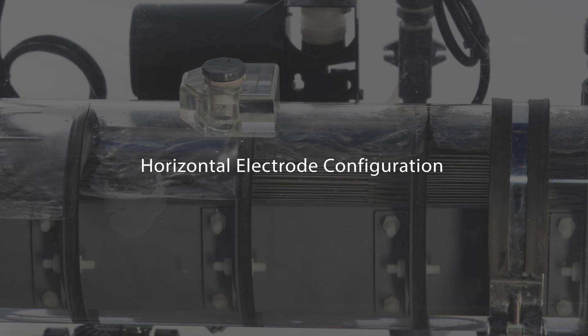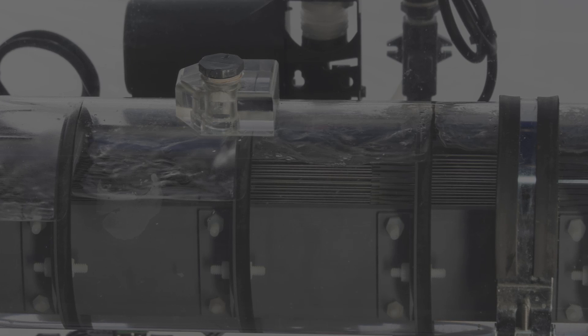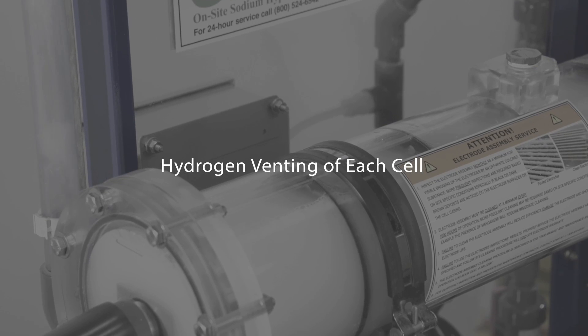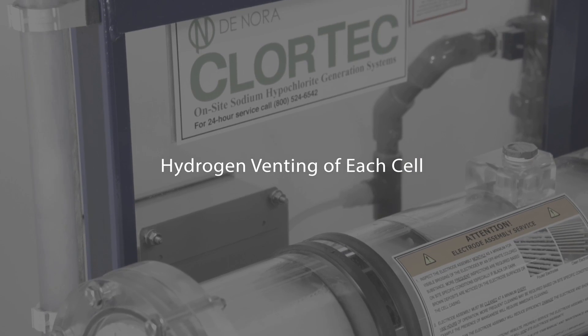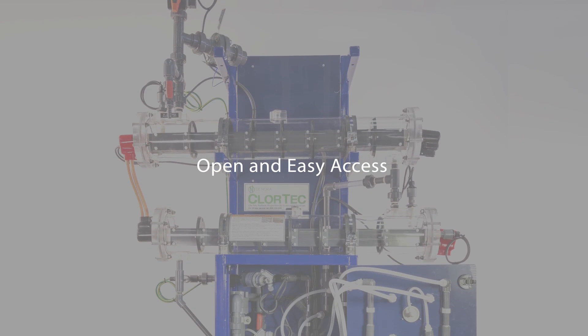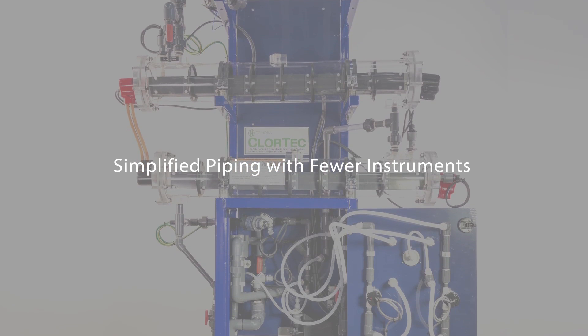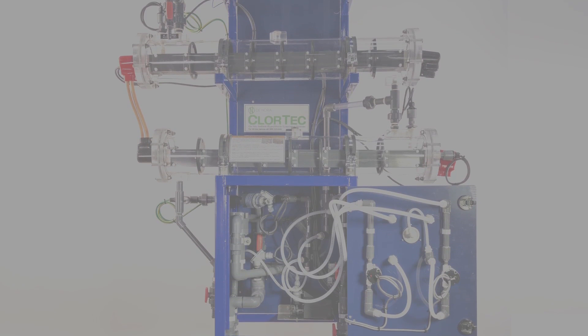The Chlortec DN also incorporates numerous features including a proven horizontal electrode configuration for efficiency and lower operating temperature, hydrogen venting of each cell that effectively removes the hydrogen for safety and efficiency, open and easy access to all components, and simplified piping with fewer instruments and valves eliminating any potential of over-pressurization.